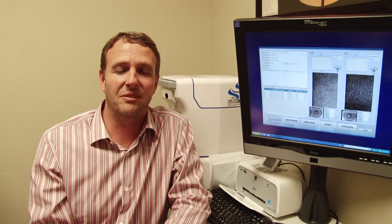The Specular Microscope takes a scan of the inner layer of your cornea, allowing us to diagnose and treat many corneal diseases before they have a chance to affect your vision.